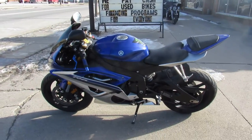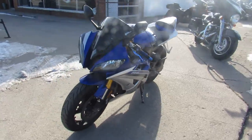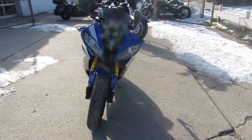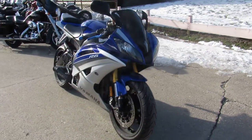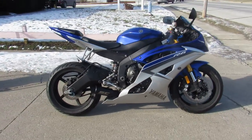Hey guys, anybody looking for a used sport bike, we got them here at Approval Power Sports. We got over 250 used sport bikes, over 500 used bikes total. We got out of state financing and nationwide shipping, so we can help you guys out if you're looking for anything at all.